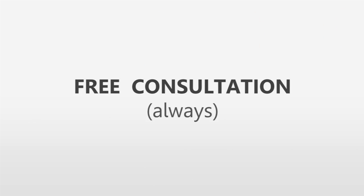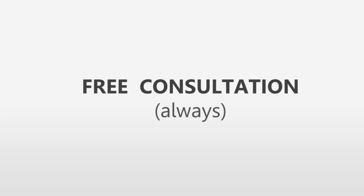We always offer free advice and a free consultation, so please give us a call and find out more about the amazing benefits of window film.